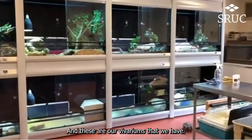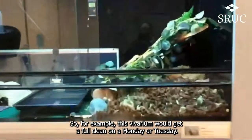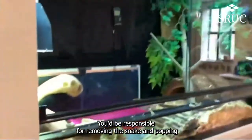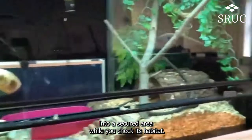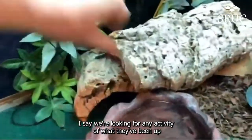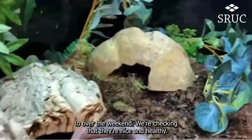These are our vivariums that we have in the reptile room. For example, this vivarium would get a full clean on a Monday or a Tuesday. You'd be responsible for removing the snake and popping it into a secure area while you check its habitat. We're looking for any activity, what they've been up to over the weekend, and checking that they're nice and healthy.